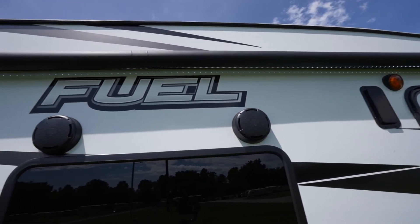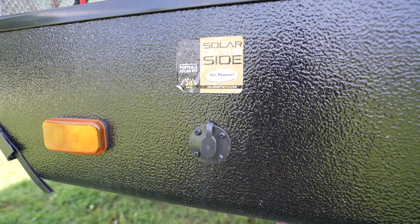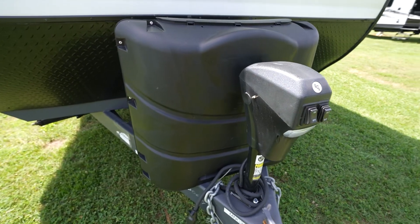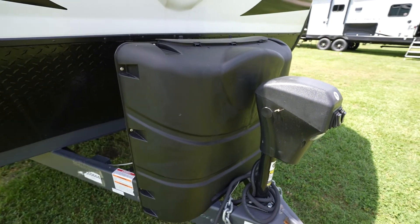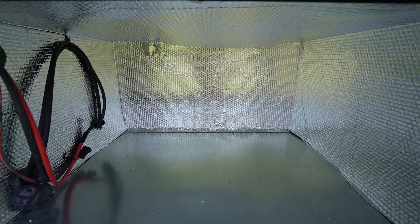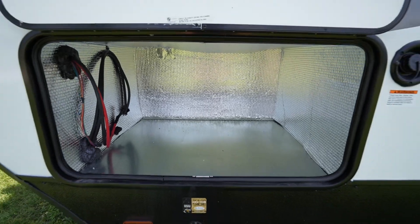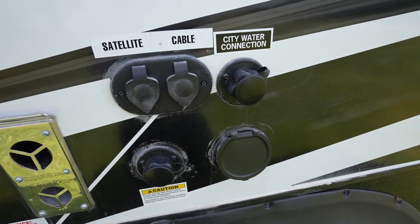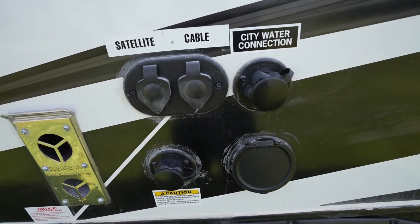For power, besides the power awning with LED light, you'll have an alternate source using the solar package and prep. To keep your Fuel Sport from rocking, you'll get a stabilizer jack at each corner. You're going to get 60 pounds of LP, which is pretty awesome. Plus, you'll be prepped to have a generator, or you may even have a generator. You'll love the universal docking station with everything in one spot, including the black tank flush and city water hookup.